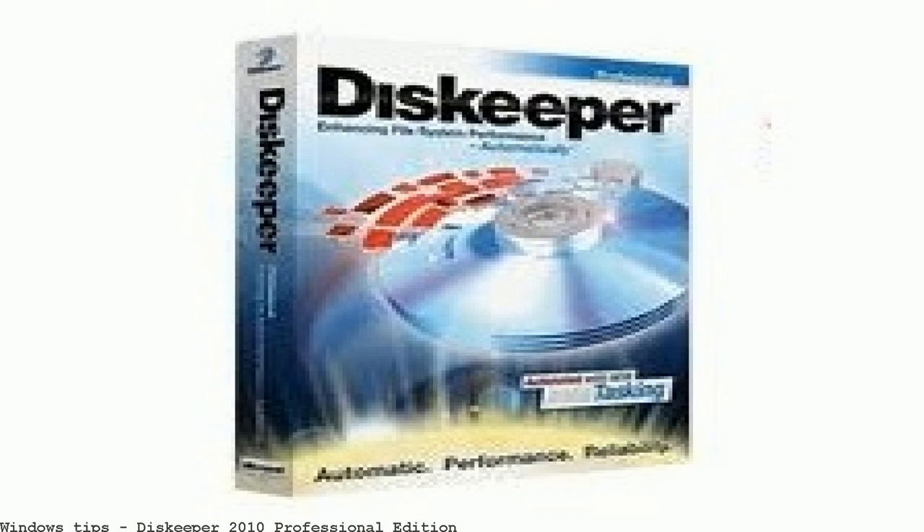Diskeeper Professional Premier — free and safe download. Diskeeper Professional Premier: prevent disc fragmentation. Diskeeper Professional Premier is available as a single license pack with fast shipping and top-rated customer service. Once you know, you know — Newegg. Diskeeper Home Edition: if you're too lazy to run the Windows Defragmenter, Diskeeper 8.0 will automatically defragment your drive for you.